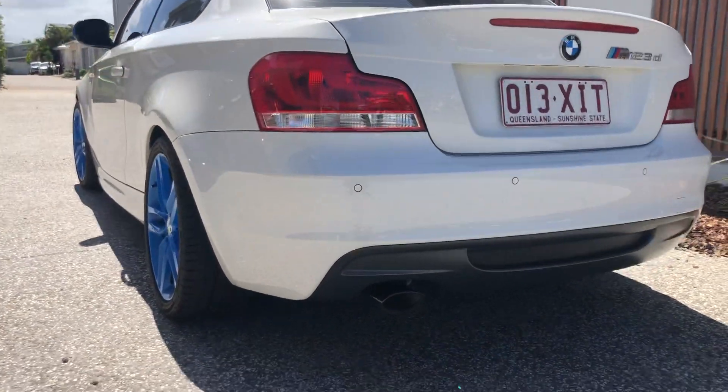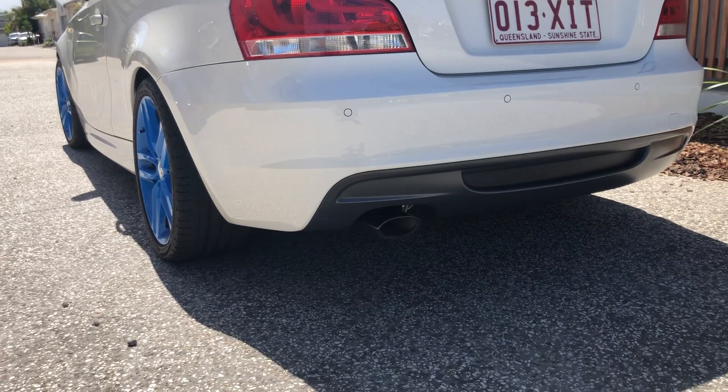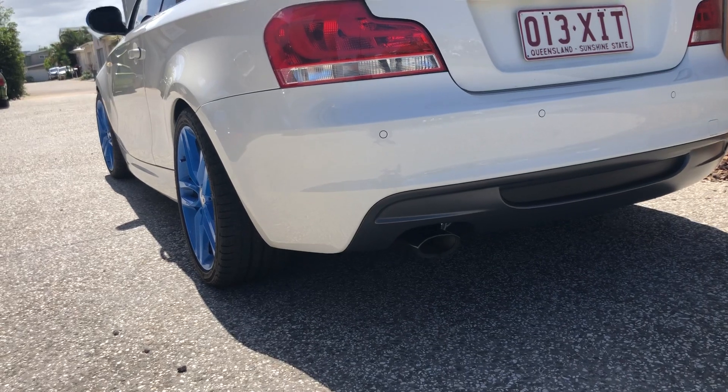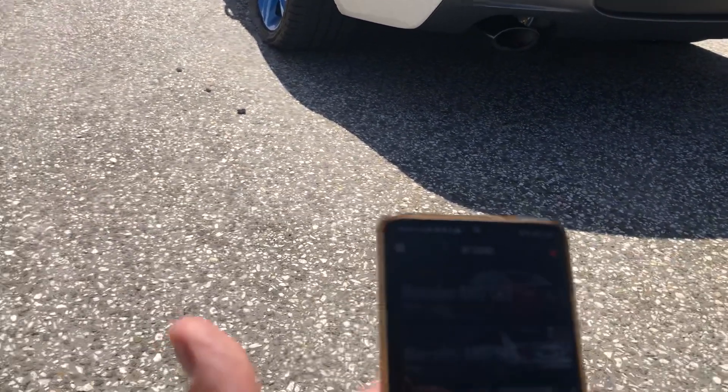You can almost not even hear them. Now this Thor Tuning exhaust is a bolt-on exhaust that permits different sounds out the back. It can be controlled via app just like the one you see here.